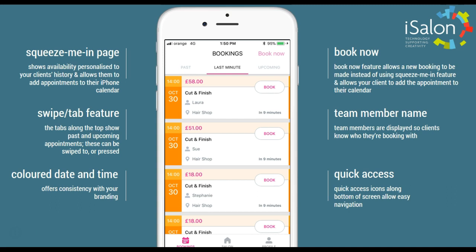Team member names are also shown so your clients know exactly who they're booking with. The quick access buttons at the bottom of the screen allow really easy navigation to bookings, salon information and their own profile.